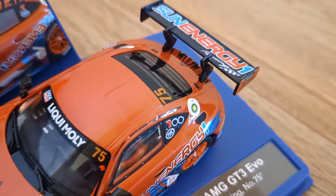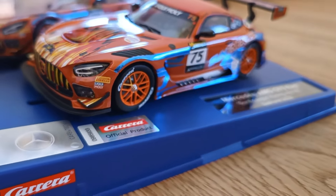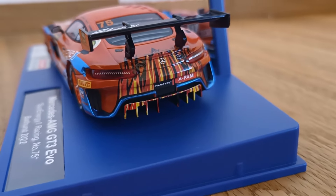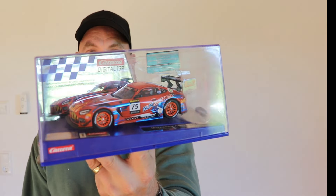I will do some testing on this when I'm back in Australia. I believe this has the new compound tyres — they've been around for a couple of years but all new release cars with new moulds will get them. We'll do some testing on that. Love the livery. It was a gift from Carrera — they chose a Bathurst livery because I'm Australian. My Carrera digital track is en route back to Australia, so this might have to wait until the Carrera track is available. This should be available now at your stores.